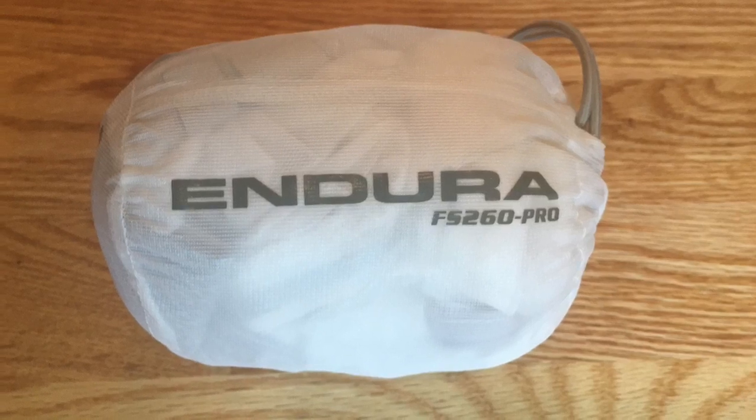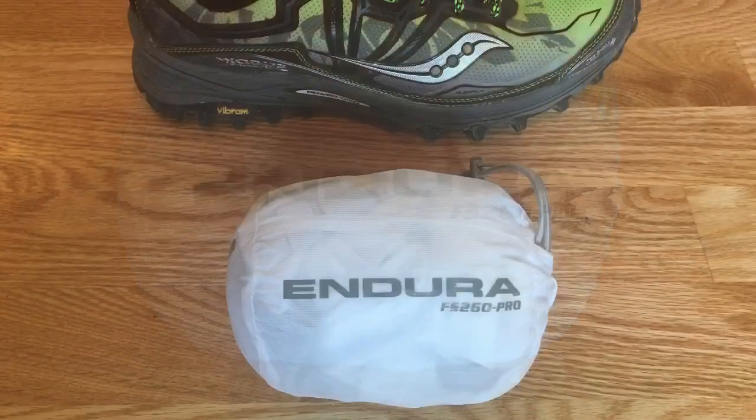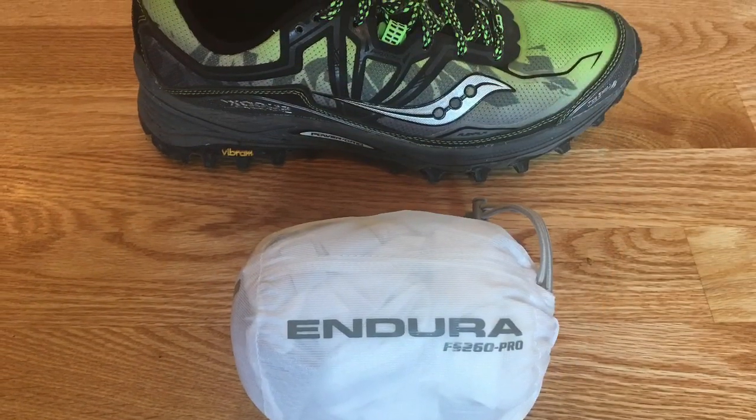This Endura rain cape comes with its own stuff sack and compresses down to the size of a softball. Here it is next to a size 9.5 men's shoe.